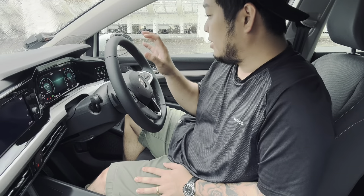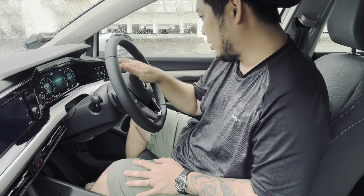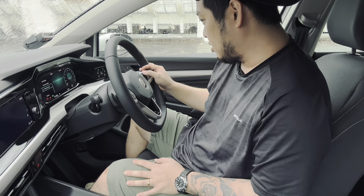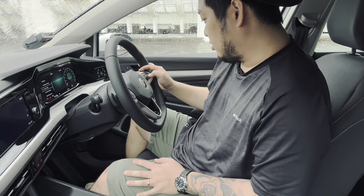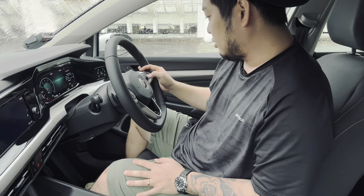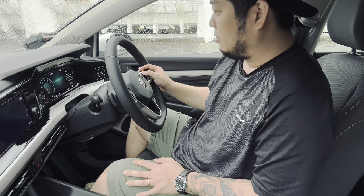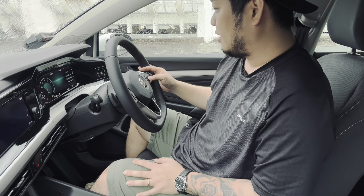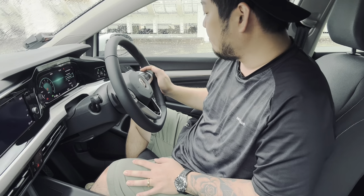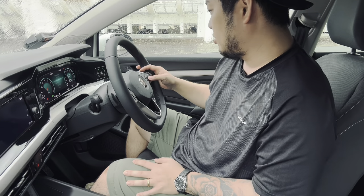In front of the driver there is a fully digital driver's display with three separate customizable dials. You can change what you're looking at on each individual dial — things like audio, airspeed, economy, and a whole range of different settings — depending on the type of information you want to see while driving. Pretty useful.